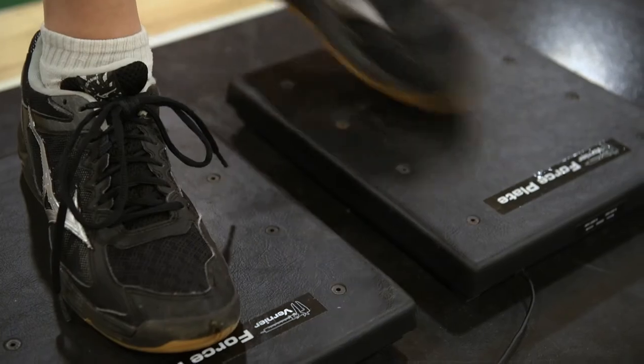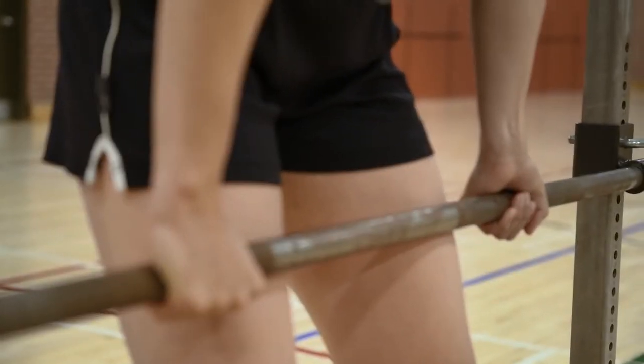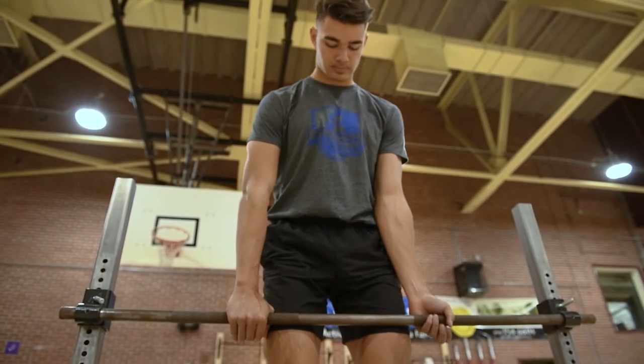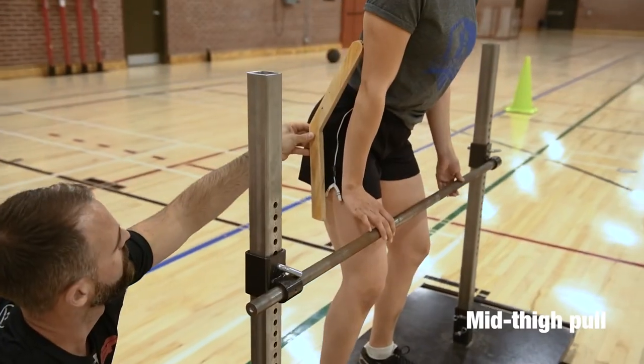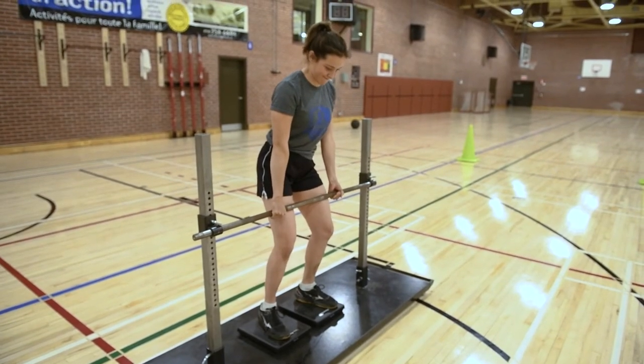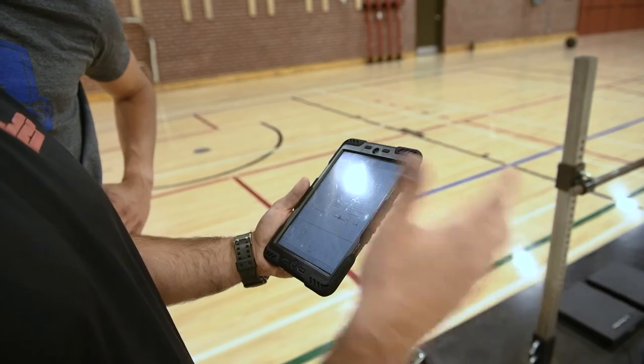Standing on the force plate, the participant has to grip the bar with a mixed grip — one overhand, one underhand. Upon instructions from the evaluator, the participant will pull with maximum force for three seconds. The minimum standard for men is 1,350 newtons and for women, 959 newtons.